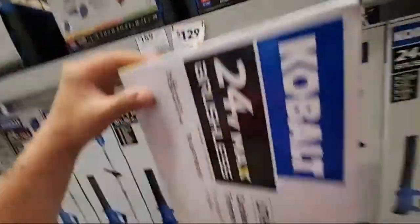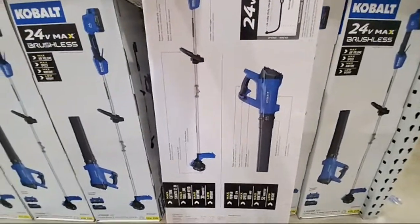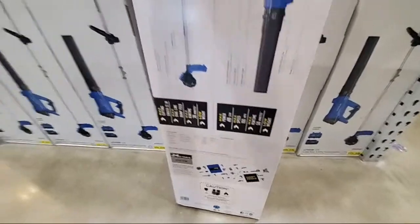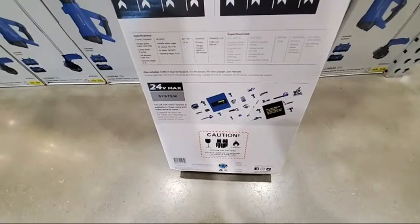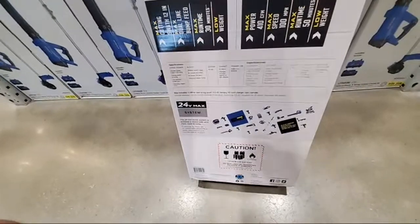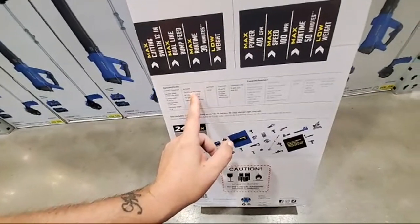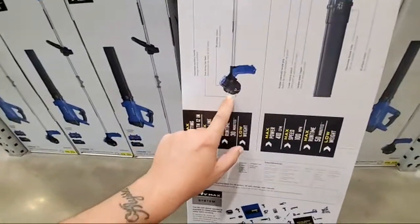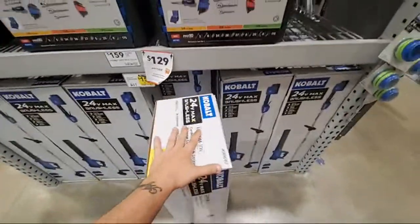I think it's a heck of a deal, especially when you compare it to that 40-volt Ryobi deal. It's actually 21.6 volts by the way, not 24. The string trimmer is 7,100 RPM, 410 CFM, and I think it's 12 or 13 inches. They got a bunch of them here — $129.